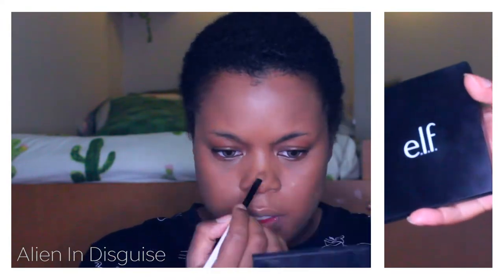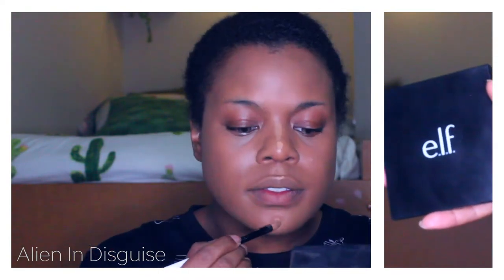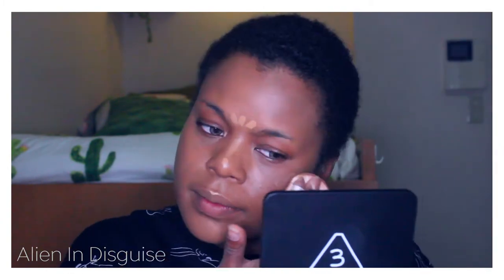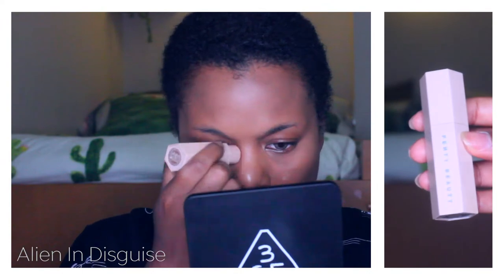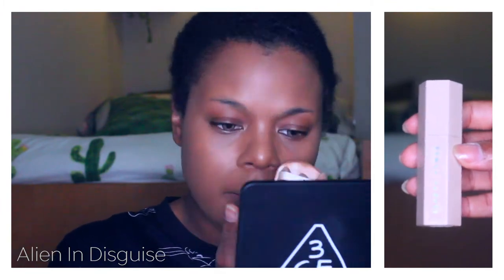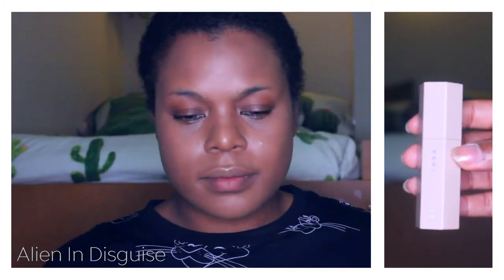Next I'm going to use my Elf foundation palette to highlight my nose, cheeks, chin, Cupid's bow, and my brow. Then I'm going to be using my Fenty Matchstick in Truffle to contour my nose and just right below my hairline.